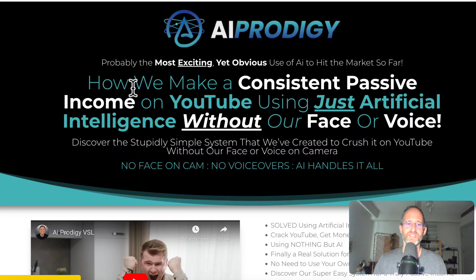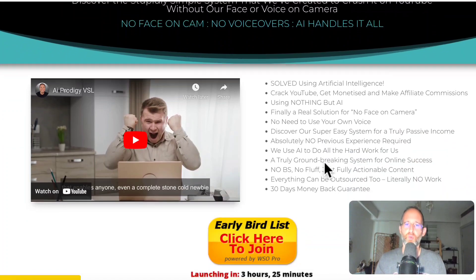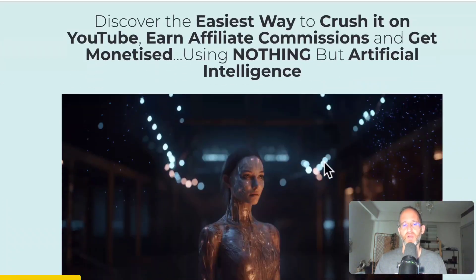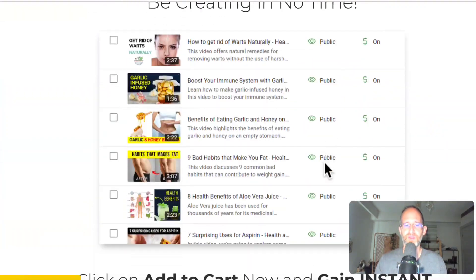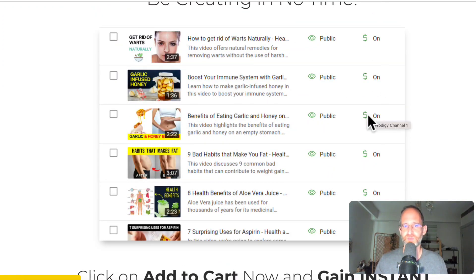Let's take a look at the sales page here together. It says: probably the most exciting yet obvious use of AI to hit the market so far — how we make a consistent passive income on YouTube using just artificial intelligence without our face or voice. You most likely know how profitable YouTube channels can be. The hard part is actually putting your face on it and talking, but now you can use AI to create videos that make you money without having to do that. This is a training for people that are actually doing this, and I'm going to play you a quick video explaining this a bit more, then come back and show you the backend area and the OTOs.